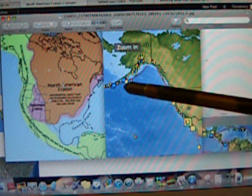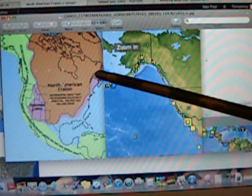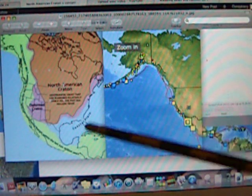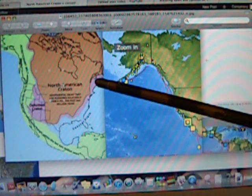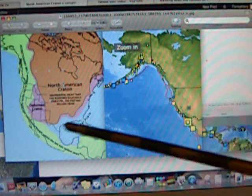The North American kraton is right here — it's the orange. You see how it just goes down. The deformed kraton goes underneath it and extends to the very eastern edges of the United States, going up into New Brunswick, Canada.